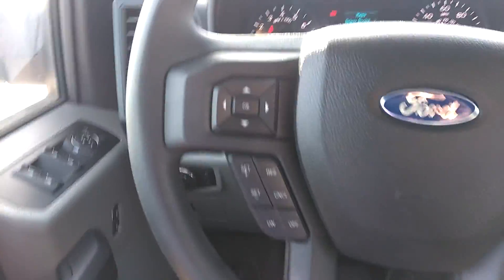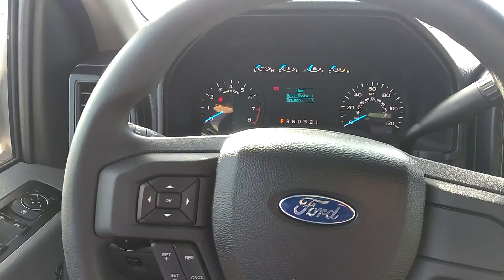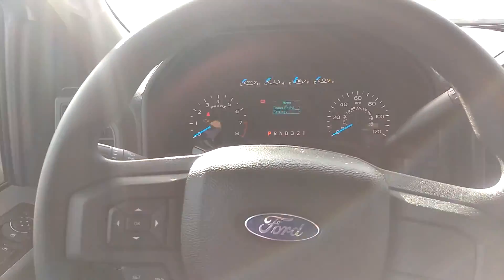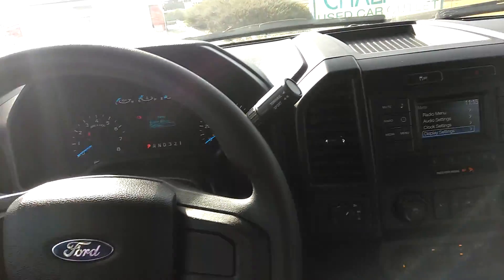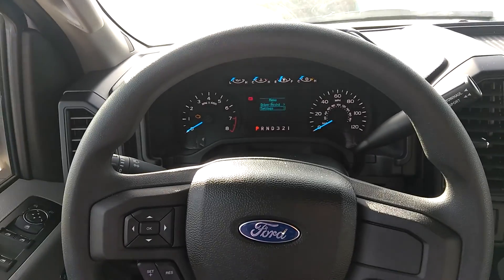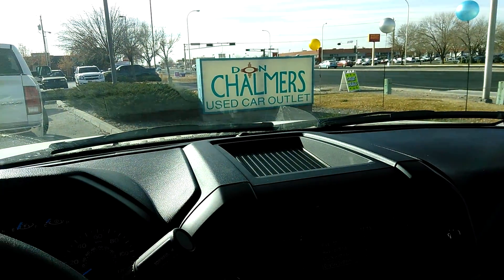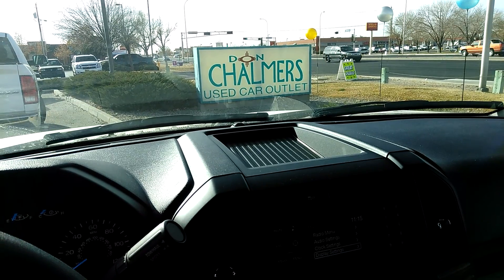Four-wheel drive like I explained — very nice vehicle. It does have cruise control, and the directional pad will actually control the center informational screen. There are power windows and power locks. If this is something that you are interested in, you can reach me at 505-890-2138, and once again my name is Samuel Albedo with Don Chalmers Ford.